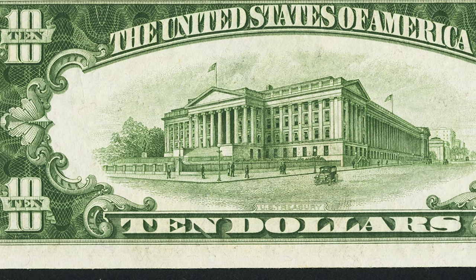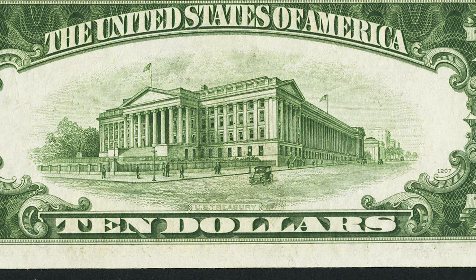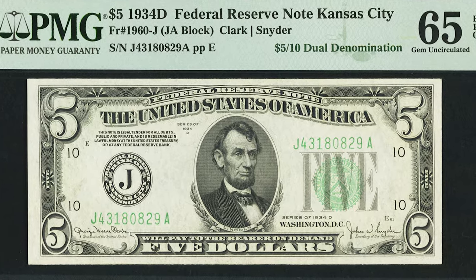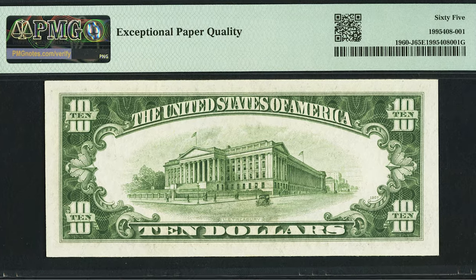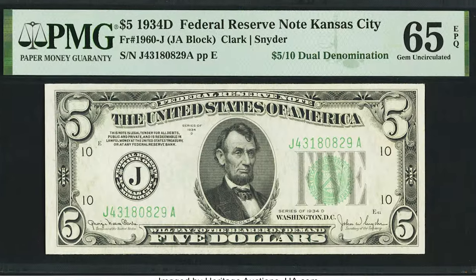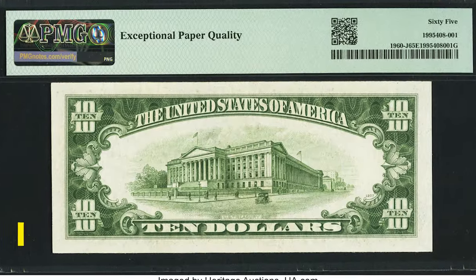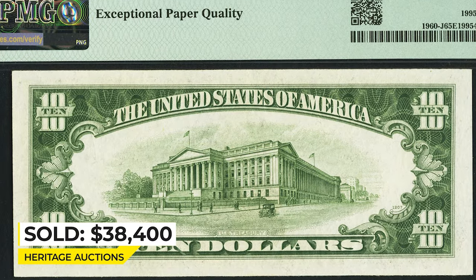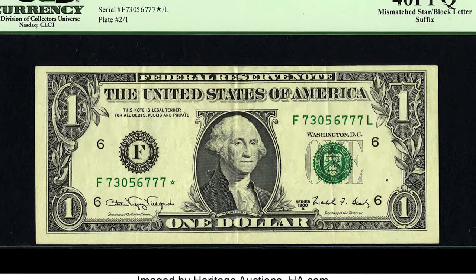That correct face printing did not happen in this case. The sheets of 12 would be next overprinted and then cut into individual notes and banded. All of the inspections along the entire production process missed these dual denomination errors. This well-preserved error was noticed before it entered circulation, allowing it to retain its paper originality. It sold on January 13, 2023 for $38,400 at Heritage Auctions.